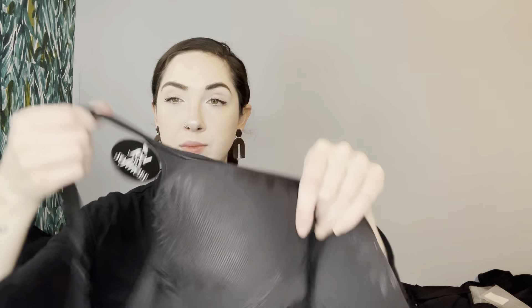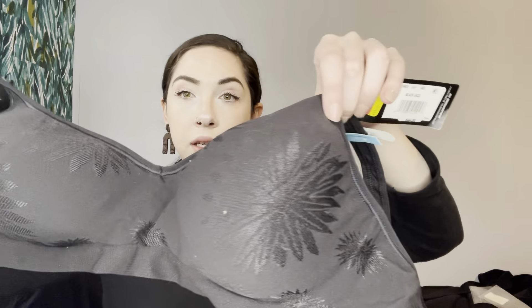This is originally $44 Bali. It has a clearance tag, final sale — $4.96. Wow, that's a big clearance. This is a 40C t-shirt bra. Super soft, cute design.